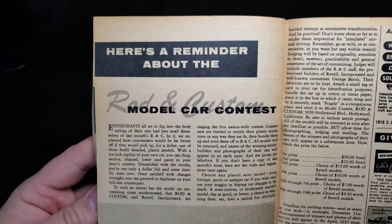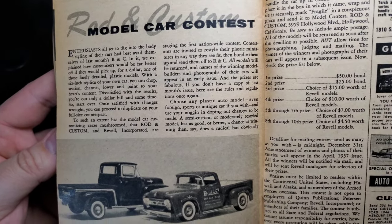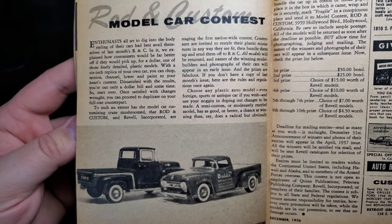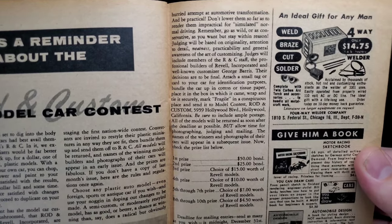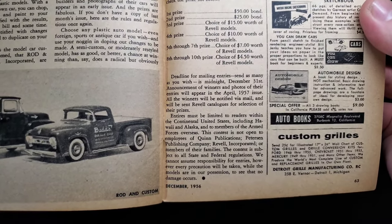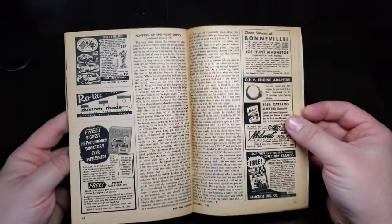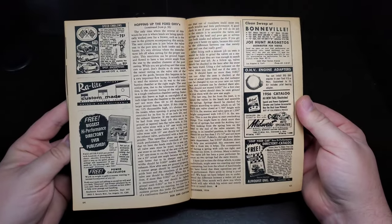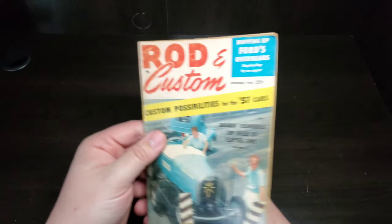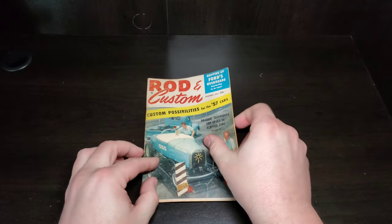Here's a reminder about the Rod and Custom Model Car Contest — we saw the first announcement in last week's episode. Turn out those custom cars; the deadline is December 31st. Hopping up the Ford overhead valve with a few more ads. And that wraps it up for our Rod and Custom from December of 1956. Thanks for watching!